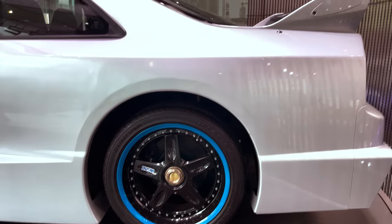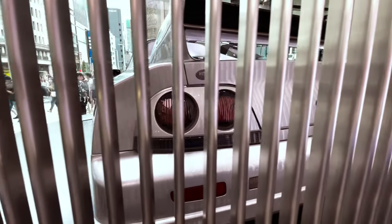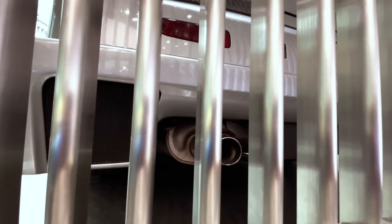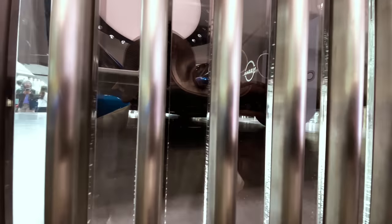The wheels look tiny. Stock exhaust — yeah, stock exhaust. Awesome.